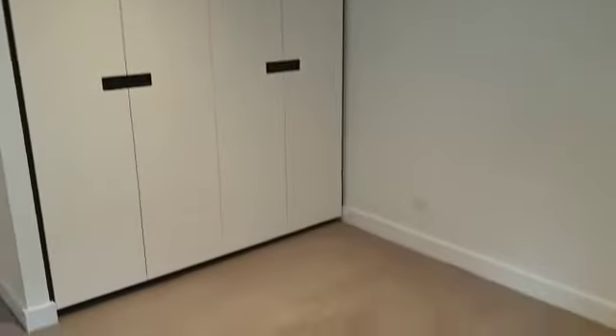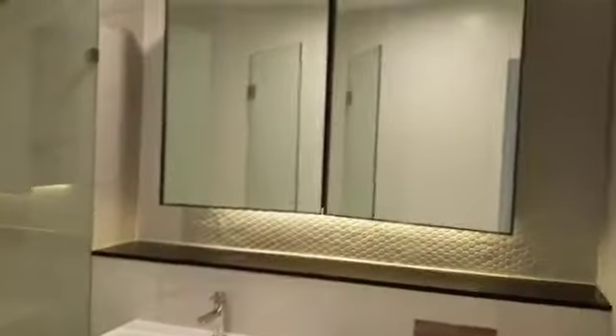Turn around and here are the cupboards. One bathroom.